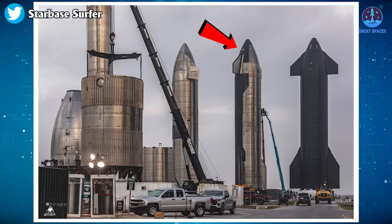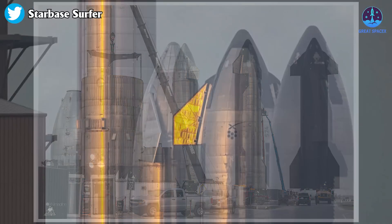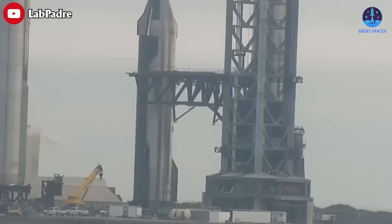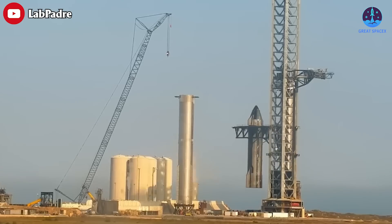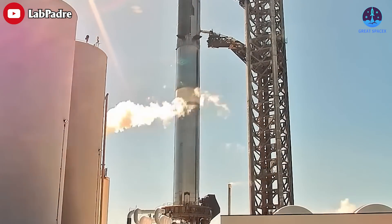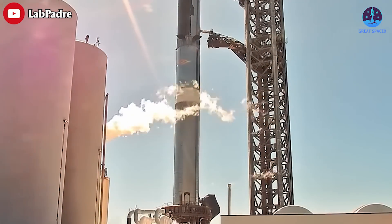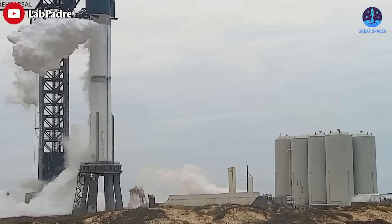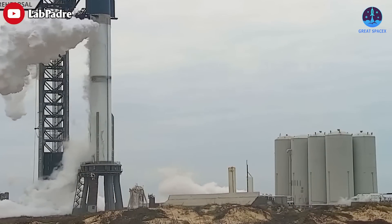Meanwhile, Ship 24 remains in the rocket garden, and it's unclear if its tiles are fully installed. Following this, Ship 24 will be transported back to the launch pad and reattached to Booster 7. SpaceX may opt to perform a wet dress rehearsal or a static fire with the fully stacked Starship, but they may also decide that further testing is unnecessary.